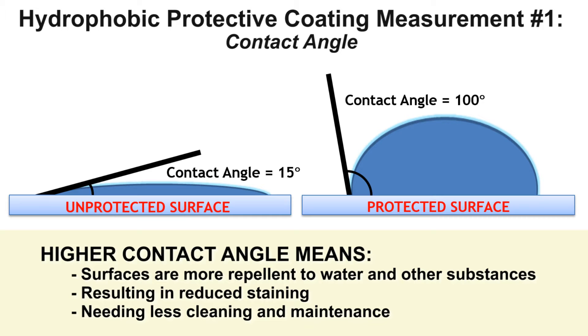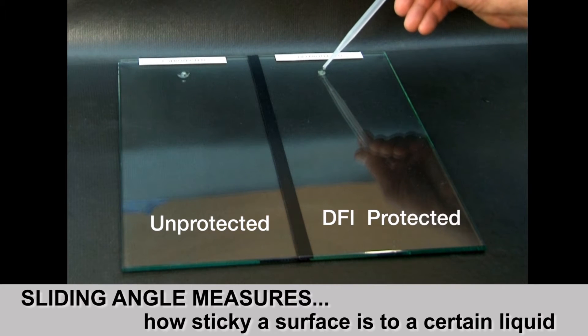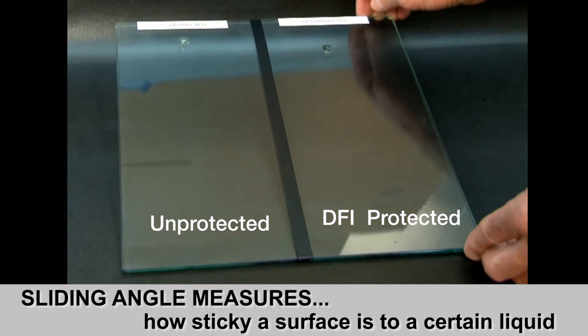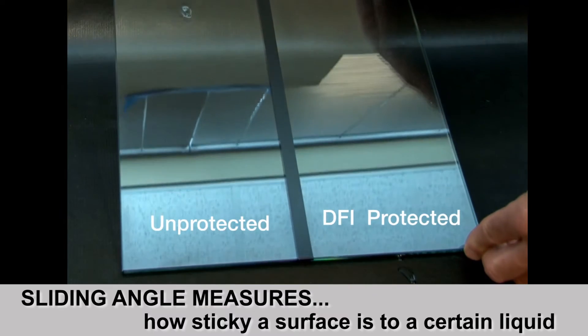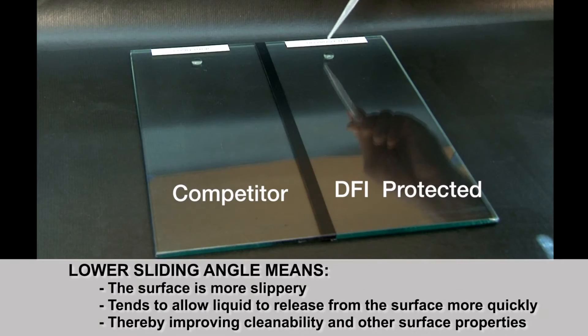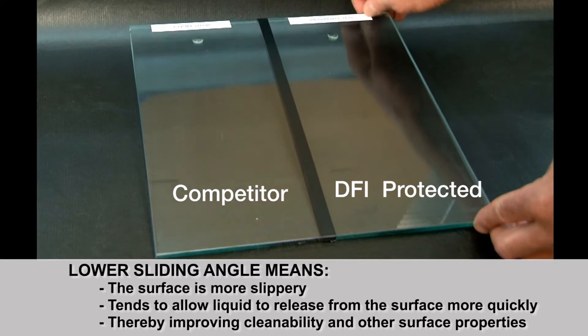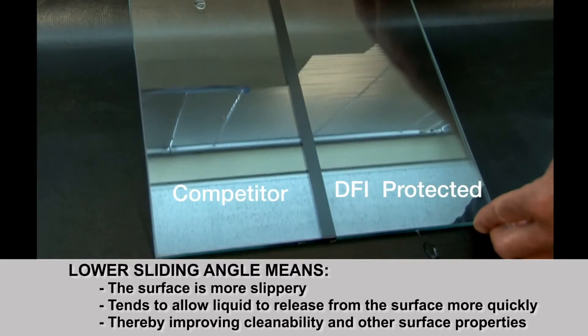This is true for all hydrophobic coatings — the higher the contact angle, the better they are doing their job. But contact angle is only half of the equation. Equally, if not more important, when evaluating the performance of a hydrophobic coating is the sliding angle measurement. Sliding angle tells us how sticky the surface is. While it may seem odd, water may not always easily slide off a highly water repellent surface. This is why contact angle alone is not a good measure of how a coating performs.